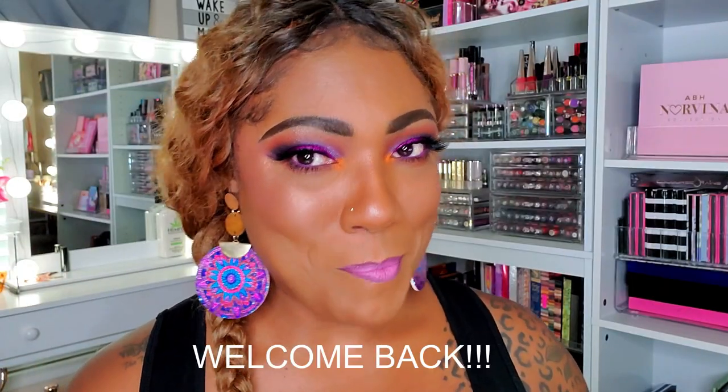Hi guys! Today I wanted to do a quick look using this new Too Faced Pumpkin Spice palette.